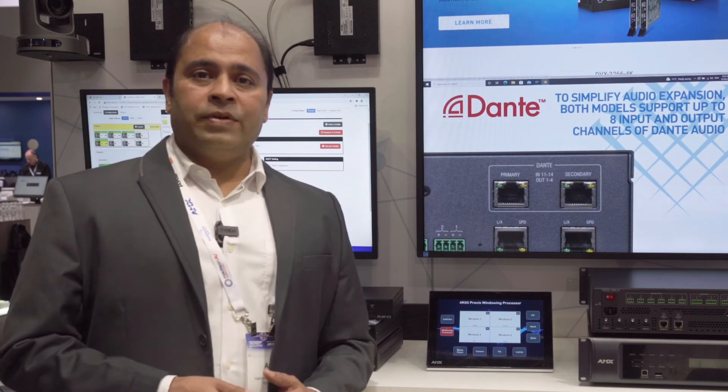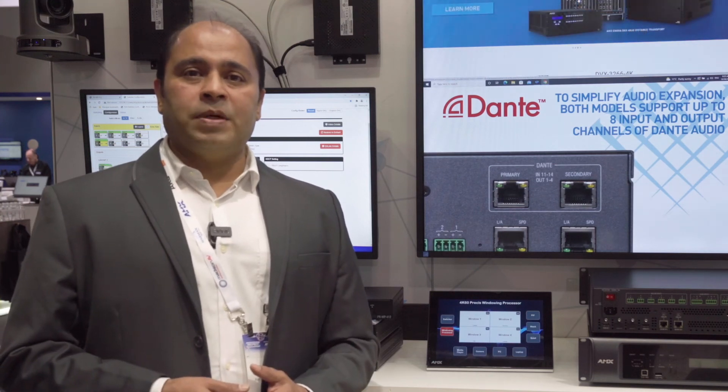Whether it is used in control rooms, classrooms, or conference rooms, the device can serve the purpose in whichever different way the customer wants to use it.